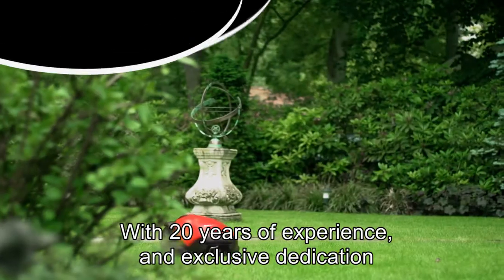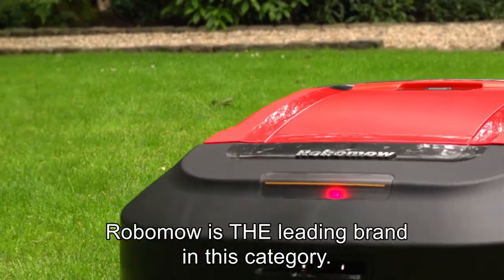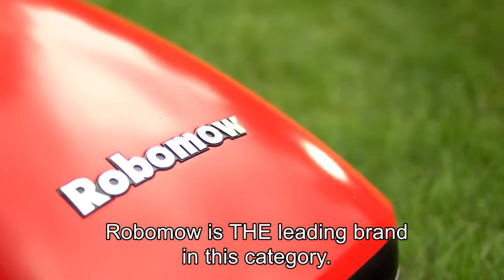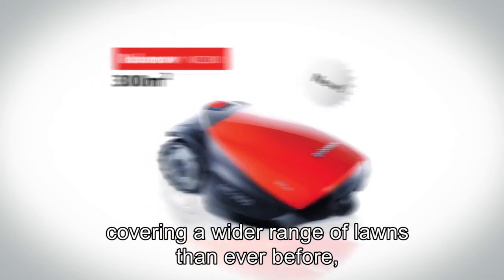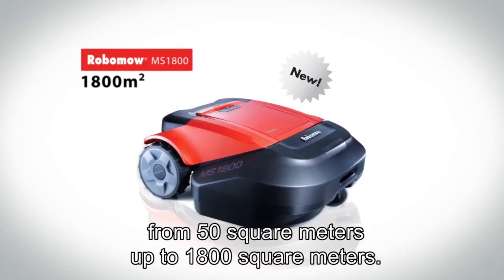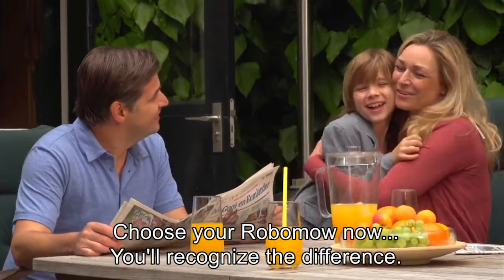With 20 years of experience and exclusive dedication to robotic mowers design and production, Robomower is the leading brand in this category. Our cutting-edge products cover a wider range of lawns than ever before, from 50 square meters up to 1,800 square meters. Choose your Robomower now.